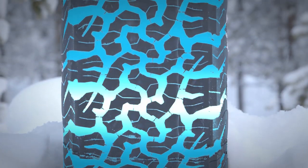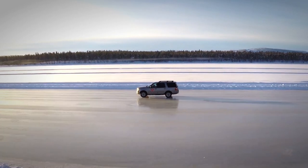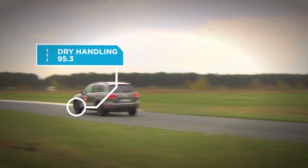The TA-K02's advanced tire footprint shape results in more evenly distributed stress on the contact patch, providing superior dry handling, leading to a score of 95.3 in this category.